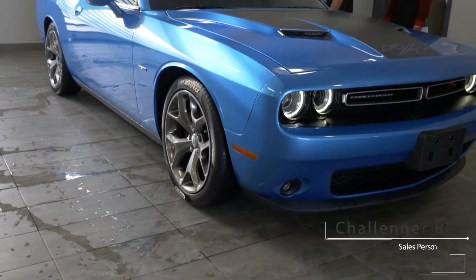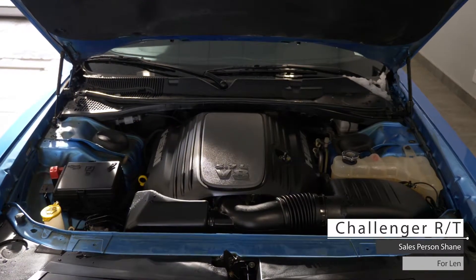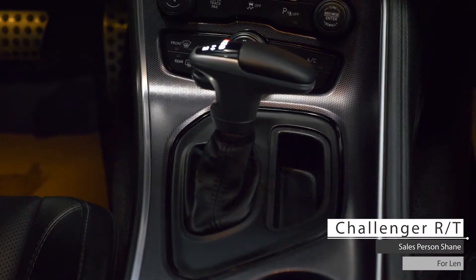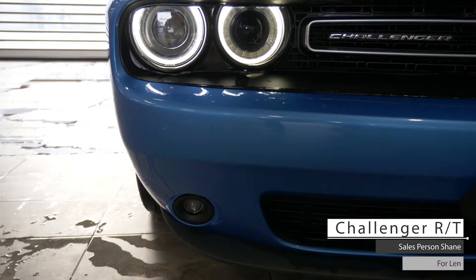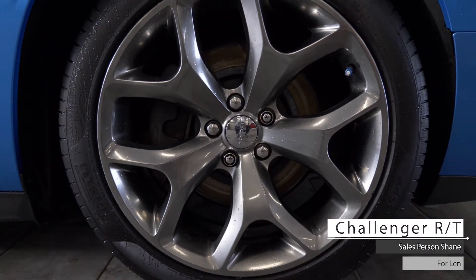This 2016 Dodge Challenger RT comes equipped with a 5.7 liter V8 Hemi engine, 8-speed automatic transmission with paddle shifters, LED headlights, fog lights, and rear wheel drive aluminum wheels.